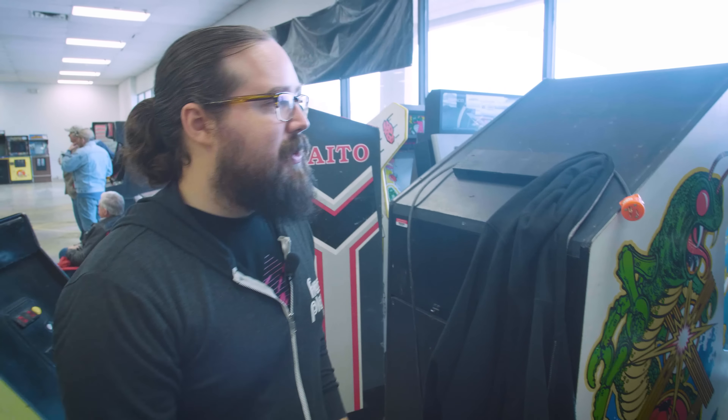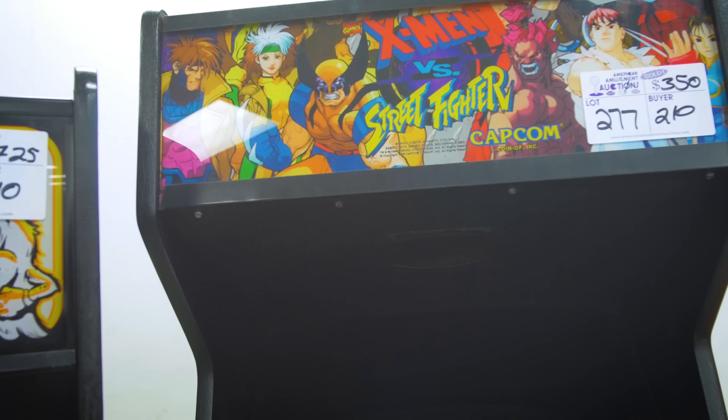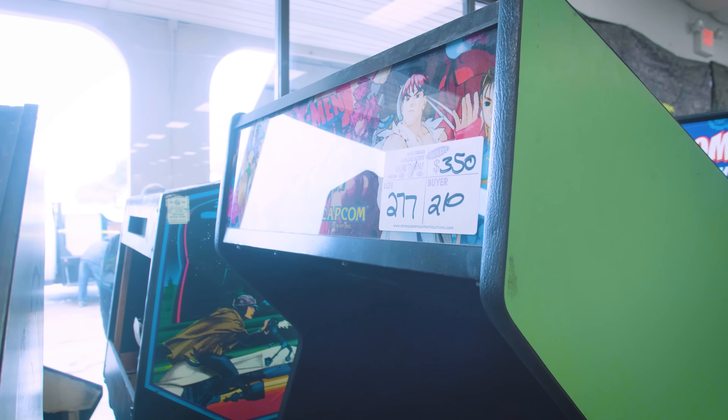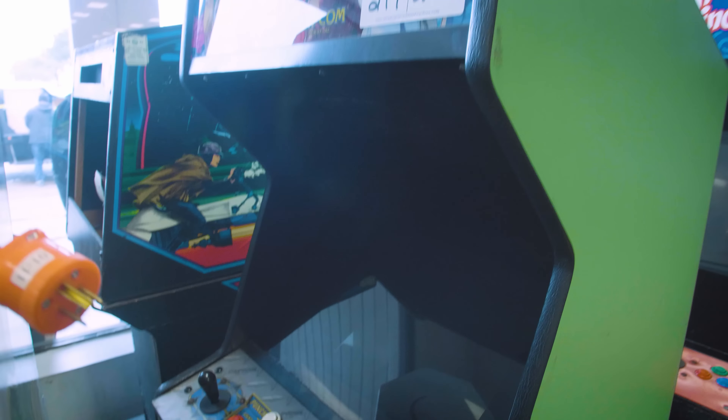This one is branded X-Men vs. Street Fighter. It had a random fighting game in it that we're honestly super pumped about because it's from the same people who made Gals Panic 2, one of our favorite YouTube videos we've ever made.